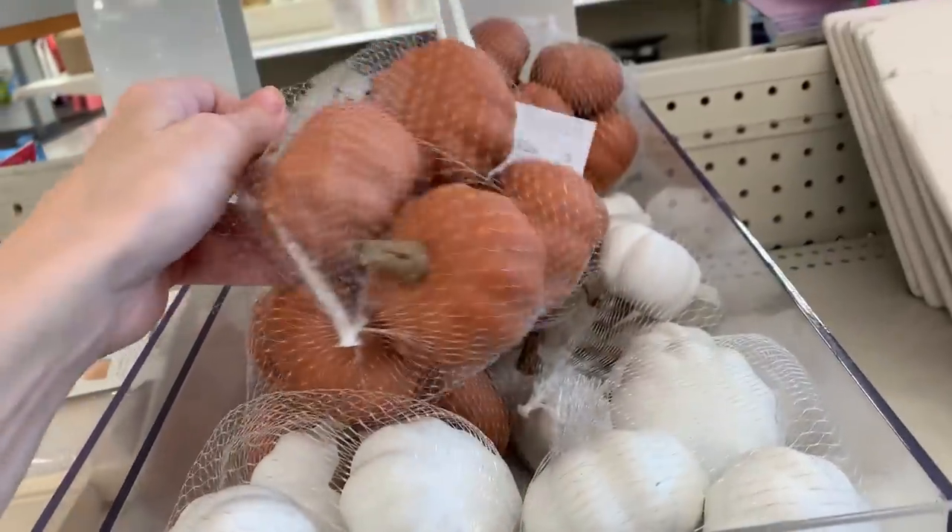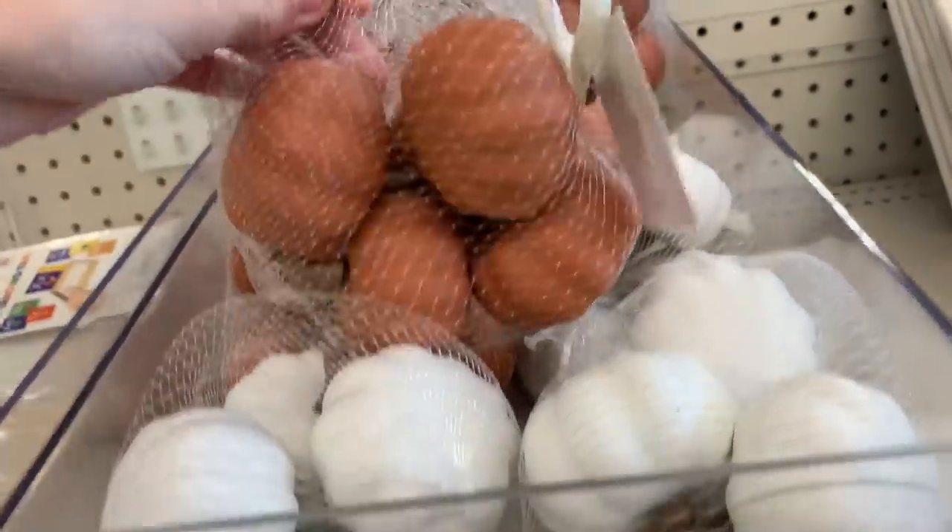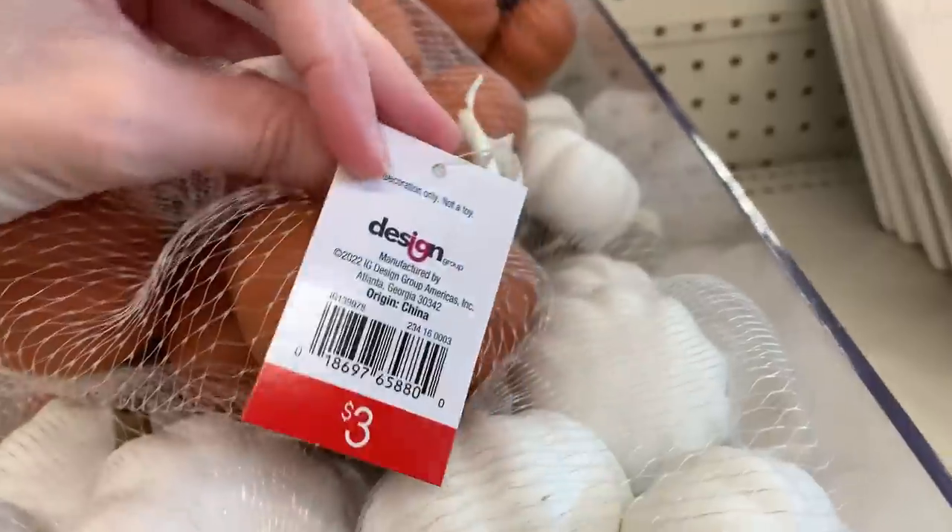These bags of mini orange and white pumpkins are actually vase filler. They come six pumpkins in a bag for three dollars.